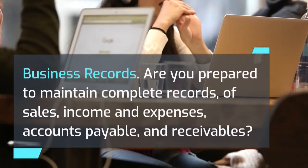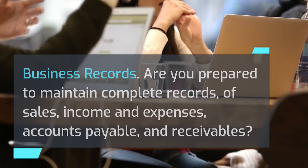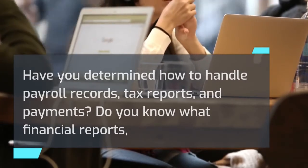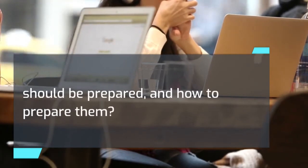Business records: Are you prepared to maintain complete records of sales, income and expenses, accounts payable and receivables? Have you determined how to handle payroll records, tax reports, and payments? Do you know what financial reports should be prepared and how to prepare them?